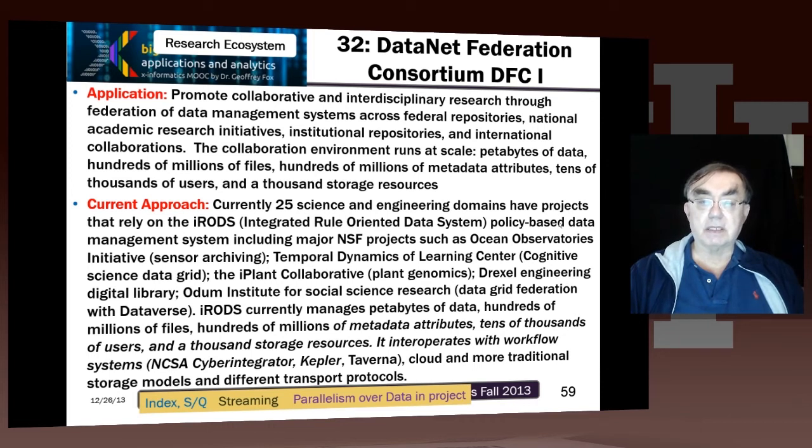IRODS is sort of the standard now used for metadata management across many fields. As you look at big data, many of these big data projects explicitly reference it — as mentioned later in the NASA Earth Science area. Managing this data is critical, and being able to take the metadata and properly process it is critical.